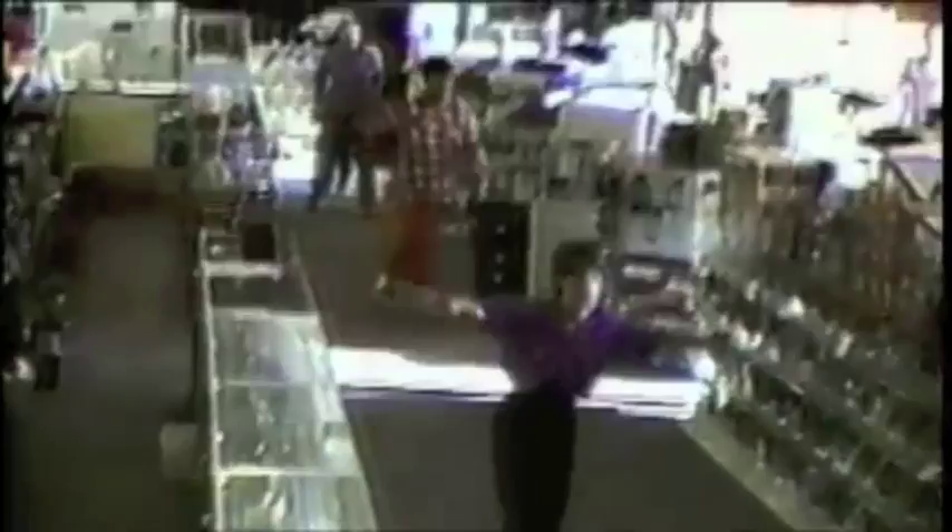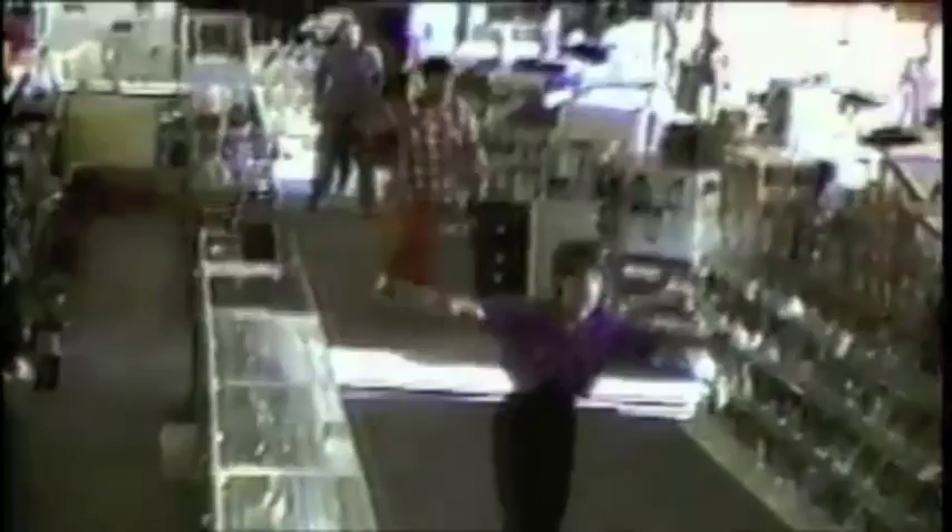The power of an earthquake depends on the size of the fault that breaks, and there's something unique about subduction zone earthquake faults. With most faults, only one small part of a fault line shifts — the part that's snagged — causing violent shaking and devastation in the immediate area. But when a subduction fault ruptures, something quite different happens: it can unzip along the entire length of the fault line for hundreds of kilometres.